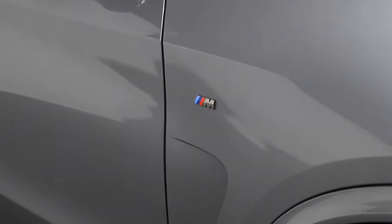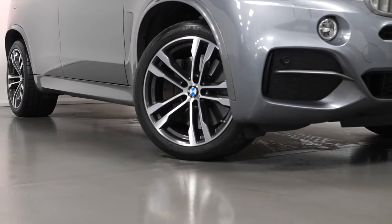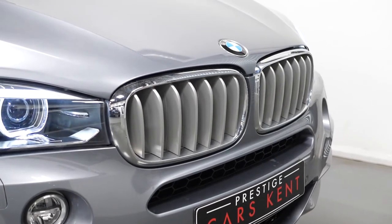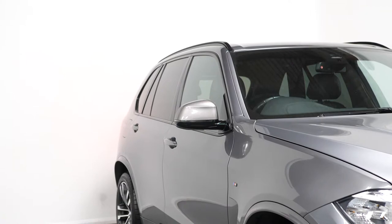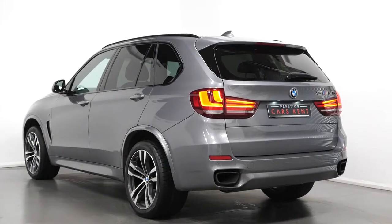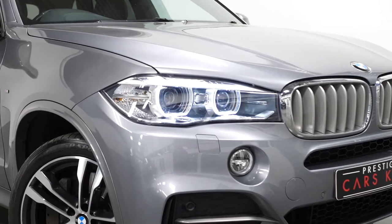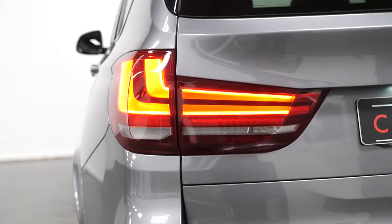The car is finished in a space grey metallic paintwork with 20-inch alloy wheels with the M double spoke style. You have the kidney grille with the chrome front and titanium vertical slats. The exterior mirror caps in ferric grey. Privacy glass through the rear. Your gloss black roof rails with the M logo on both front wings. You have LED daytime running lights with LED headlights and LED taillights.